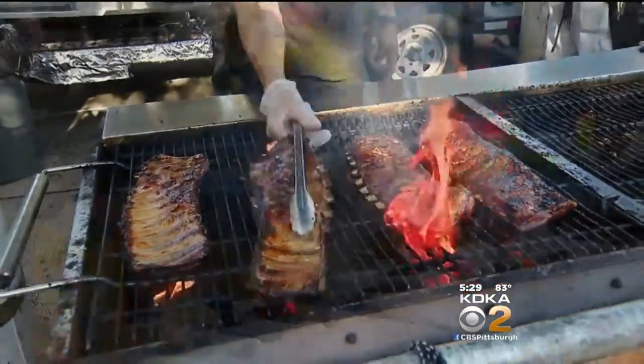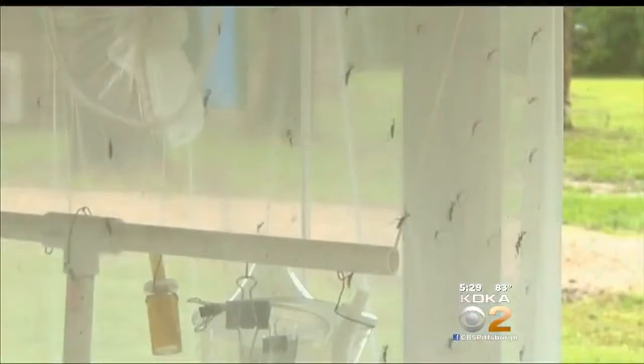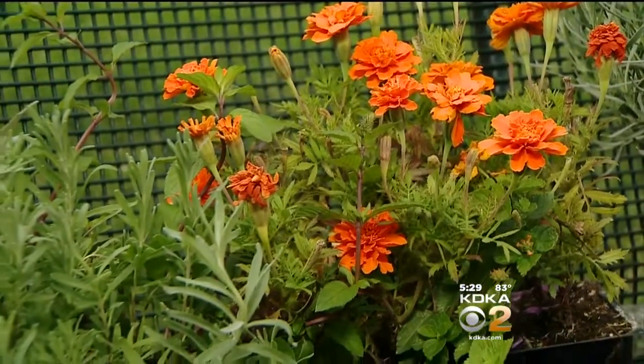Few things ruin a cookout, picnic, or trip to the pool faster than hearing the buzzing noise of mosquitoes. But simply putting a couple of pots of marigolds on the porch can make a huge difference. Marigolds are great, lantana are great. These are all plants that have an odor, an aroma, and that's the thing that mosquitoes don't like.